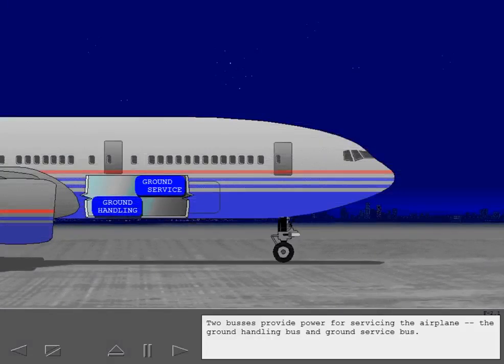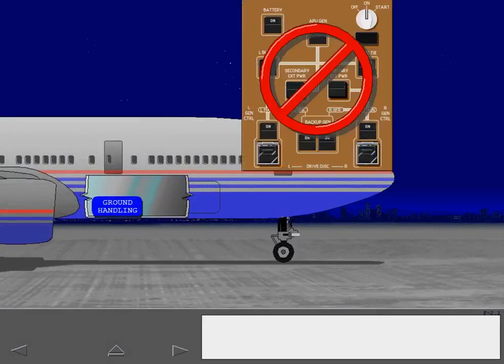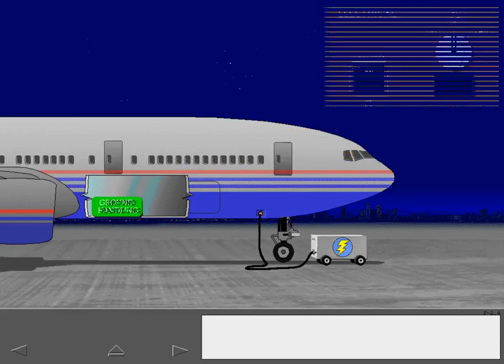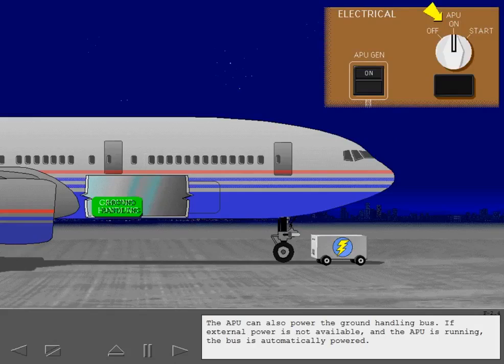Two buses provide power for servicing the airplane: the ground handling bus and ground service bus. There are no controls for the ground handling bus. The bus is automatically powered when external power is plugged in. The APU can also power the ground handling bus — if external power is not available and the APU is running, the bus is automatically powered.